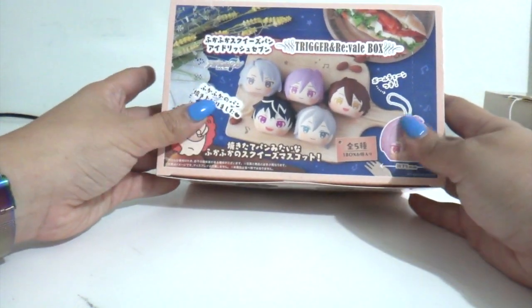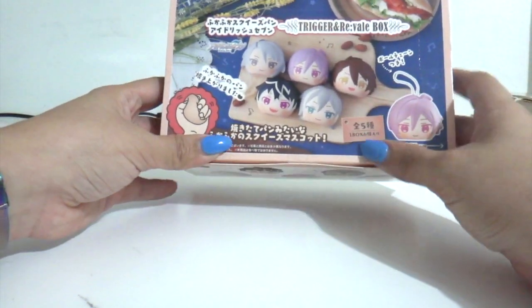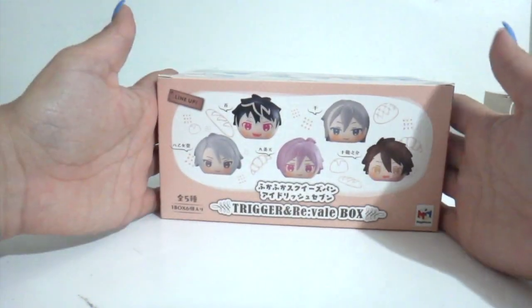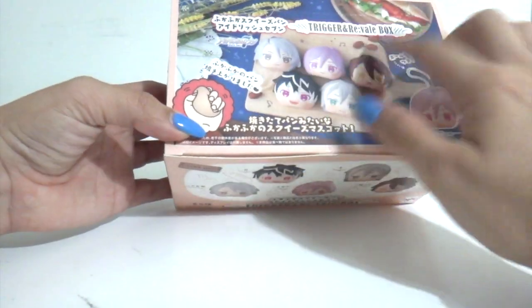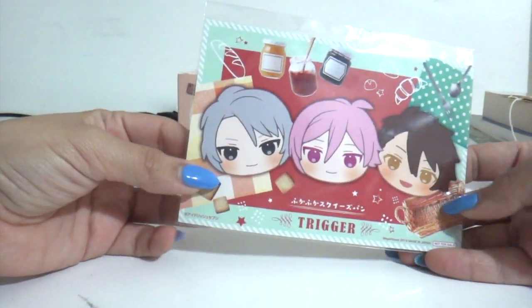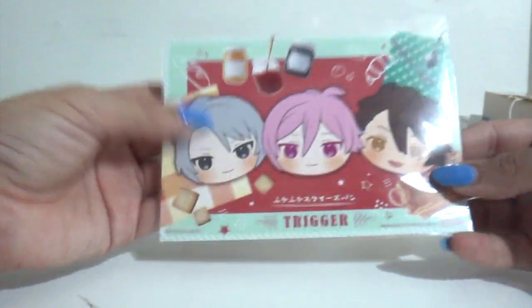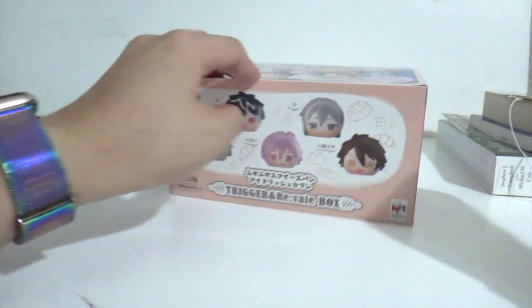I'm back with an IDOLiSH7 squishy bread. This is supposed to be Trigger and Re:vale, and the reason I got it is obviously Ryunosuke — I do want Trigger. They came with a special postcard right over here with an image of Trigger. The bag pretty much has nothing else; this is the reason of my purchase — specifically him.